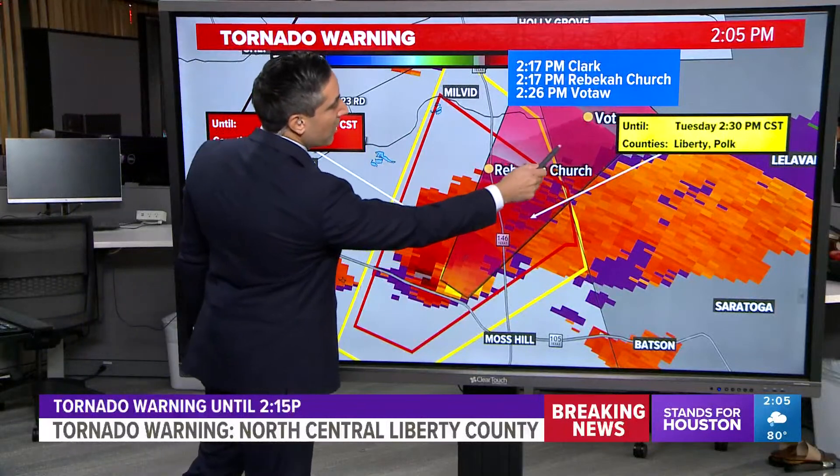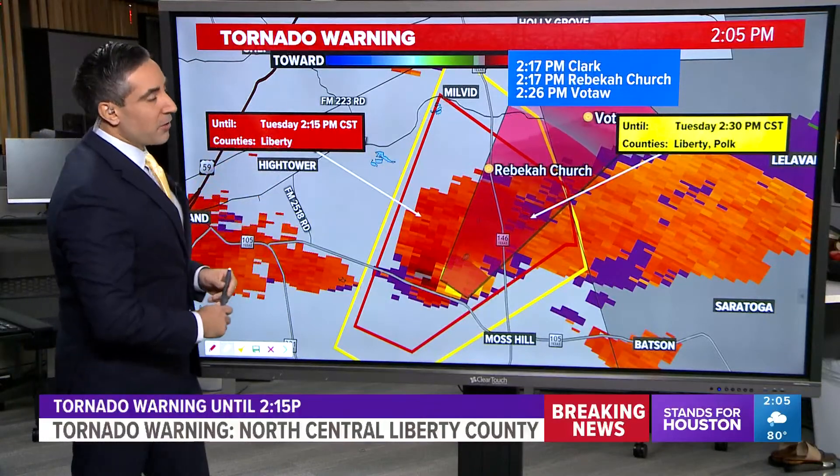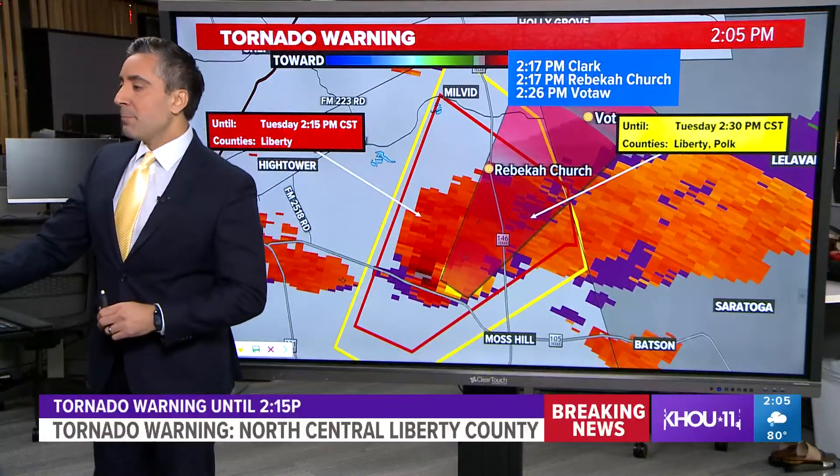Rebecca Church there — we're looking over towards Votaw, about Highway 226. That's outside of the warning. The warning itself is up for another 10 minutes, so keep that in mind.